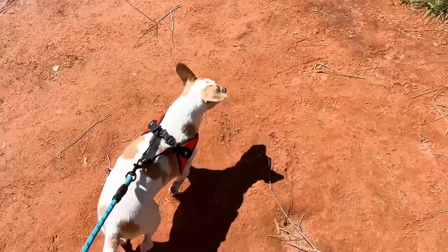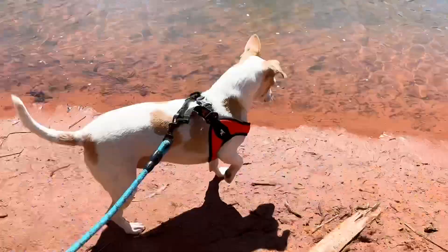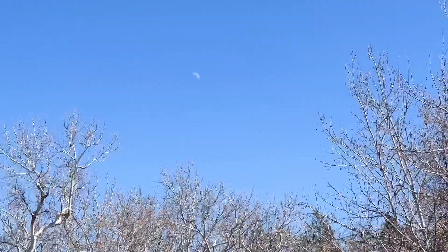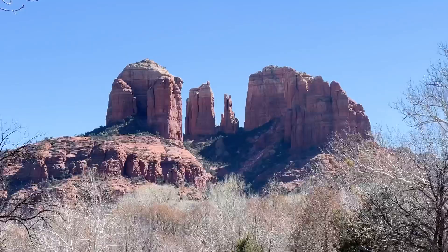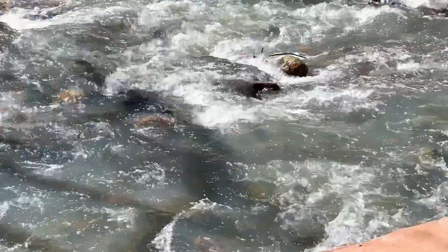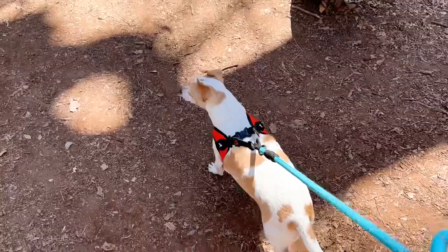Then we are going to go to the Crescent Moon Ranch day area. You pay to get in but then you have free reign over this whole huge area. There are red rocks everywhere and a river crossing and it's just really beautiful. You get this gorgeous view of the Cathedral Rock situation. There's a little bit of hiking and this place is dog friendly, so it's mine and Archie's favorite place in Sedona.